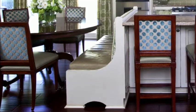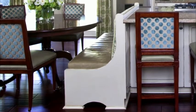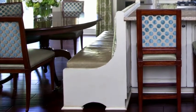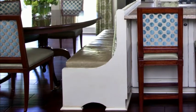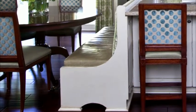A bench can also be a terrific extra seat at the table. You can either refinish an older bench or you can create a built-in like I did here in this project. Either way, give it a nice cushion that's been fabric treated for easy cleanup and you'll have a great looking functional seat.